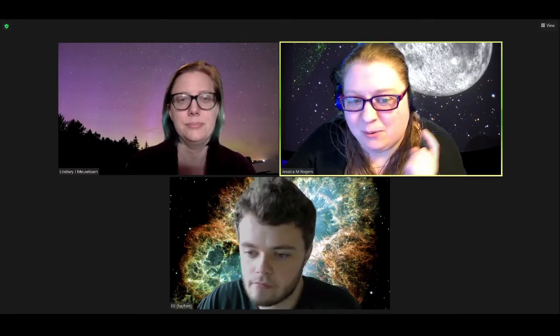Hello everyone and welcome back to another planetarium show. My name is Jessica. I'm the director of the planetarium, and with me tonight are two of the students who work in the planetarium. I will let them introduce themselves, starting with Lindsay. Hi, I'm Lindsay. I'm a physics graduate student at UMD. And I'm Eli. I'm a physics undergraduate student at UMD.